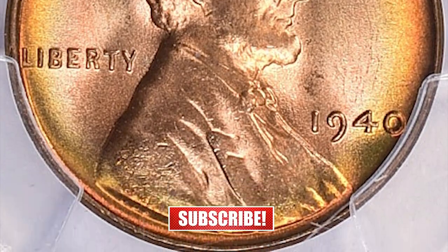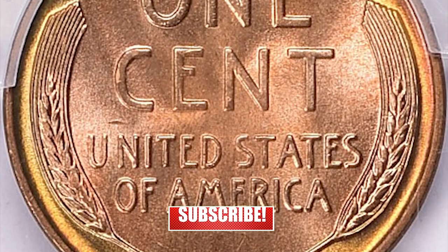Thanks for watching, guys. Keep following us on YouTube and don't forget to hit the like button.